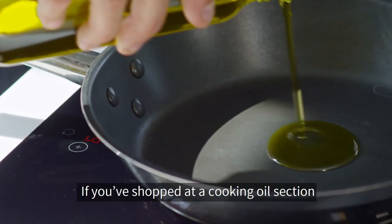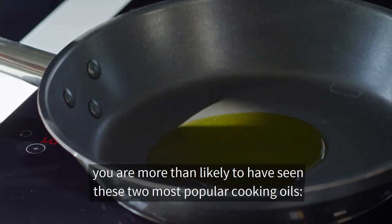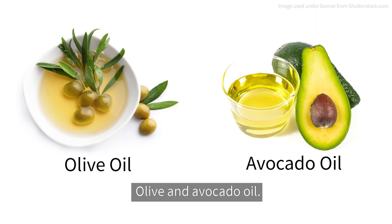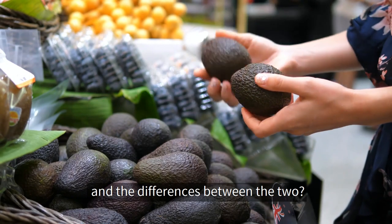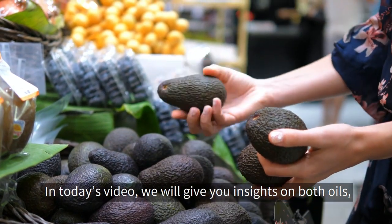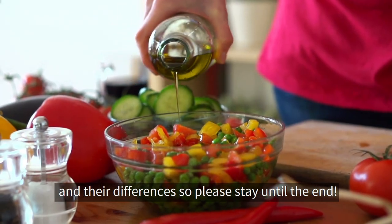Hello everyone! If you've shopped at a cooking oil section or enjoy a home-cooked meal, you are more than likely to have seen these two most popular cooking oils: olive and avocado oil. But have you actually wondered what they're good for and the differences between the two? In today's video, we'll give you insights on both oils, their benefits based on scientific research, and their differences.